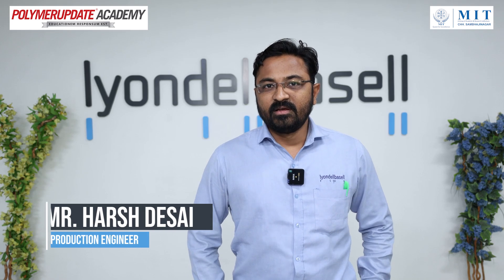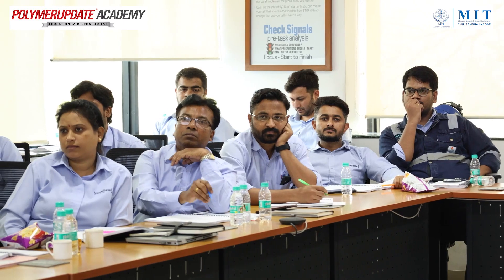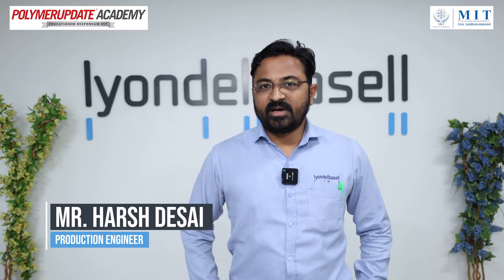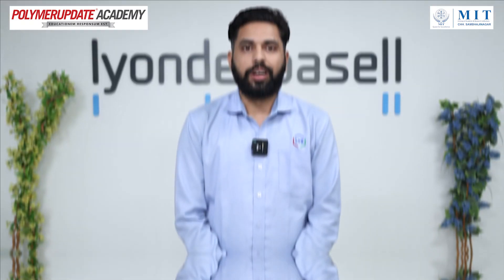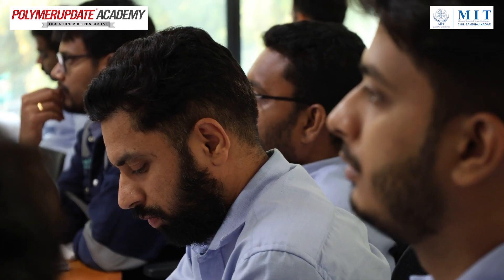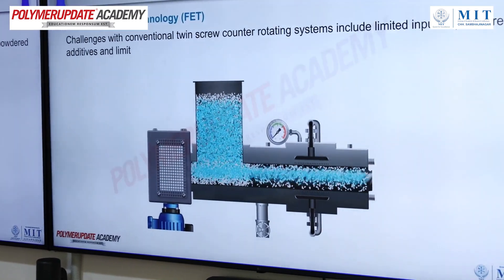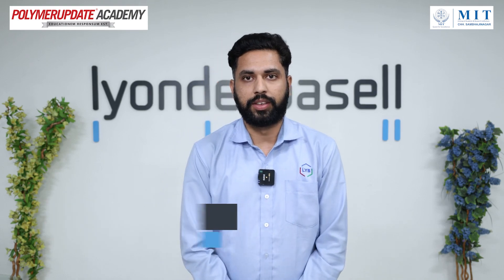Very informative session. I learned a lot of things which is helpful in my field and somehow I had lost the polymer chemistry, so I got the recall of my studies. It was a good session and it helps our daily work on the shop floor and about the polymer and about the master batches. It's been a very good session of the Polymer Update.